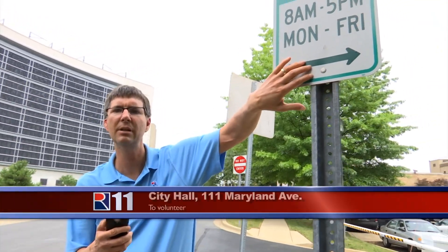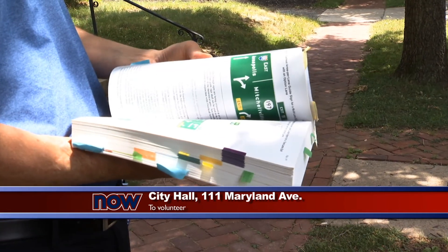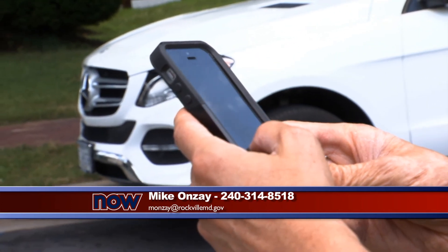To volunteer, go to Human Resources at City Hall for the background check. For more information, call Mike Anze at 240-314-8518. For Rock 11 Now Weekly, I'm Tony Plea.